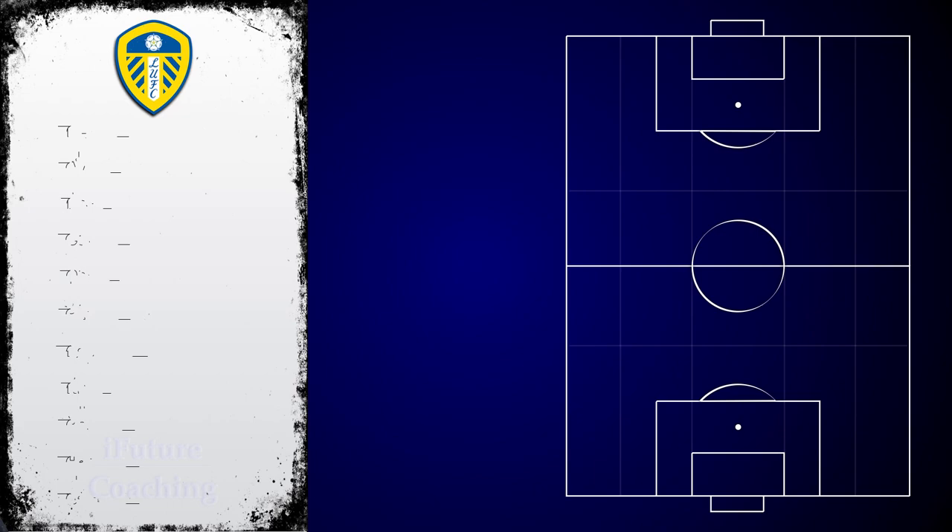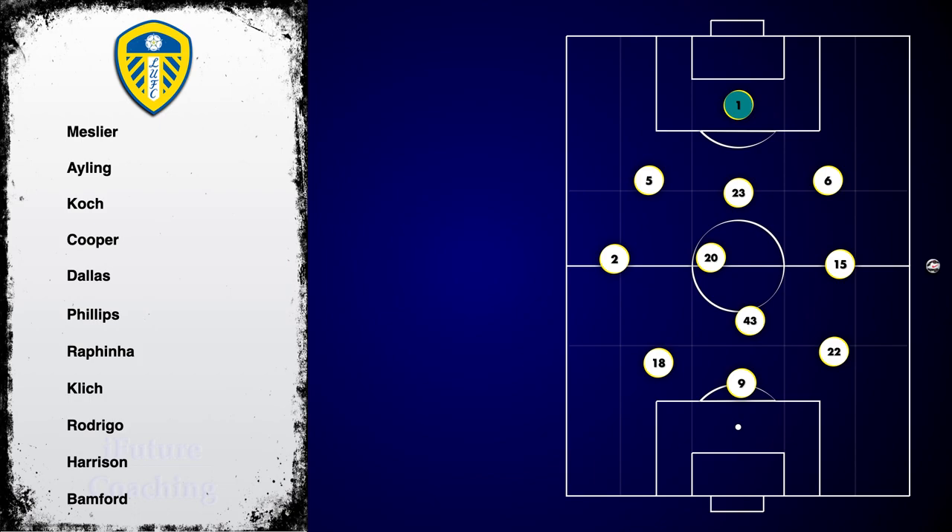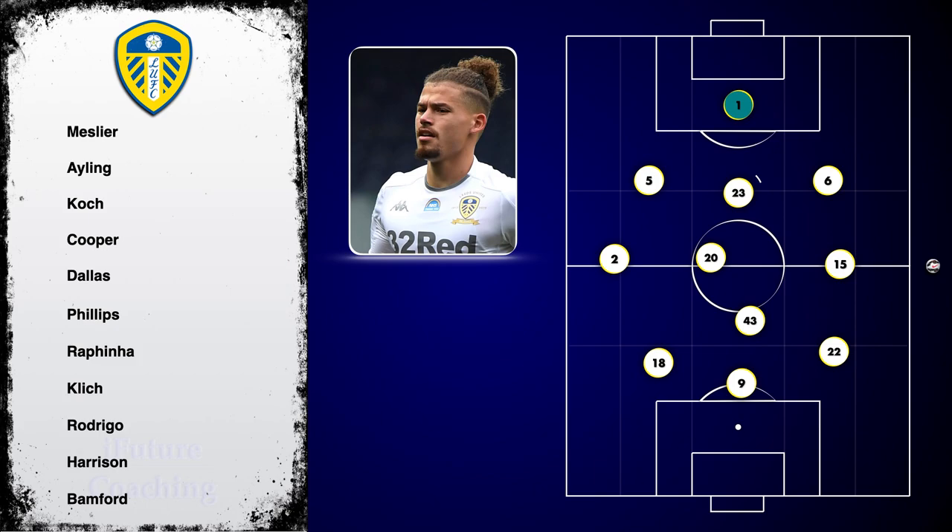When it comes to his formation, he tends to use these as a base to build from. When out of possession, they drop into a 4-1-4-1 formation, and when in possession he provides creativity in a 3-3-1-3 formation, which has never been seen so consistently in the Premier League.